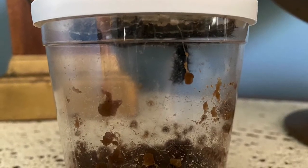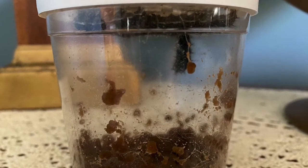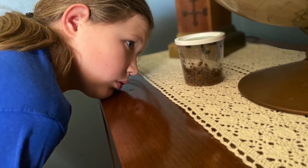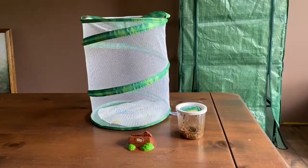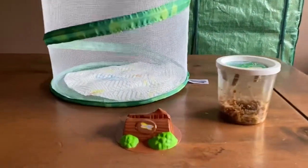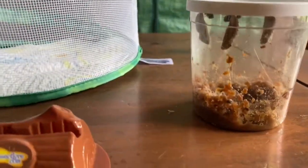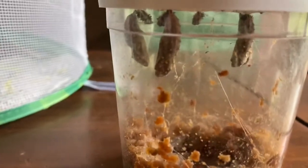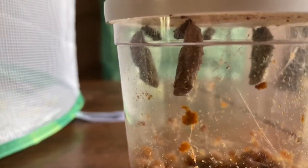Sure enough, the next time I went in there we had some huge caterpillars — they were giant. They climbed to the top of the cup, attached themselves, and became chrysalides. That was about three or four days ago. We want to get their habitat ready and put the chrysalides in so when they hatch, they're already in their habitat.